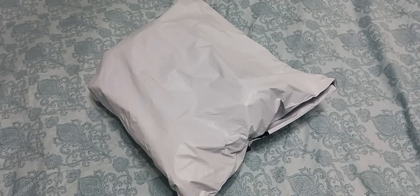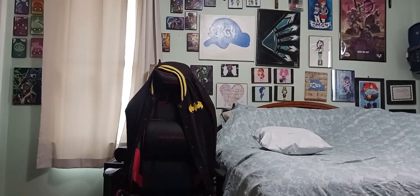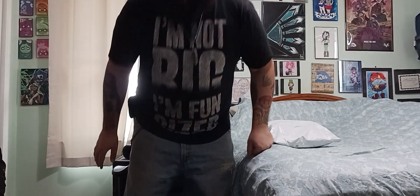Hey, what up Batfans, Batboy here! Today we have yet another exciting unboxing video for you guys. We are going to be doing an unboxing of the final mystery package. Let's get into it. Setting up the tripod so you guys can get my official reaction. Long day of filming.